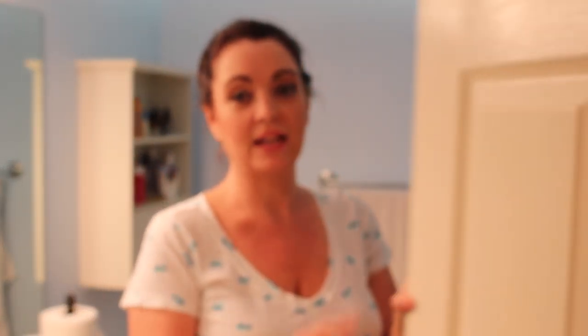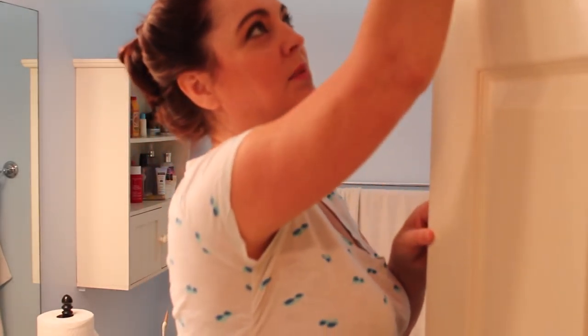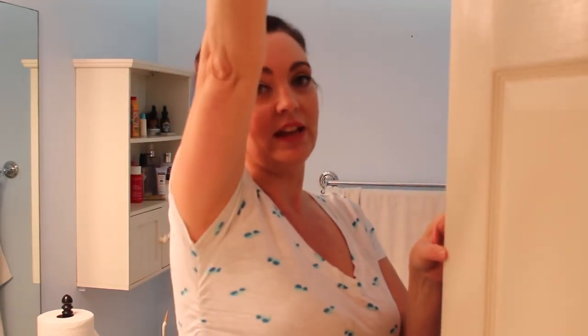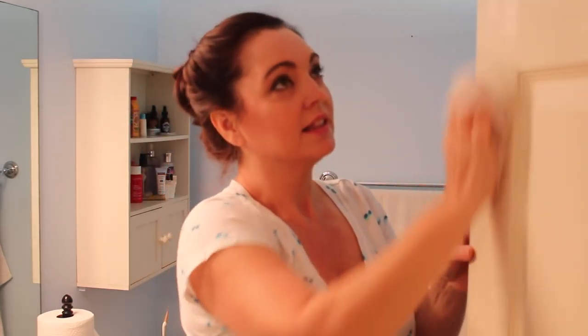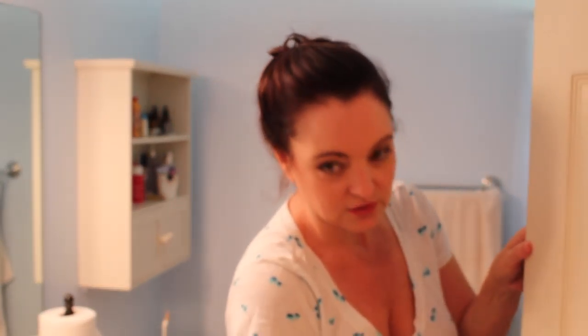When you're dusting, don't forget six-panel doors — front and back. Dust tends to collect in those panels, so give them a good dusting. Because my air vent is right above the door, the top of the door gets really dusty too. Make sure you get all of those panels. Remember, we're doing a deep clean.